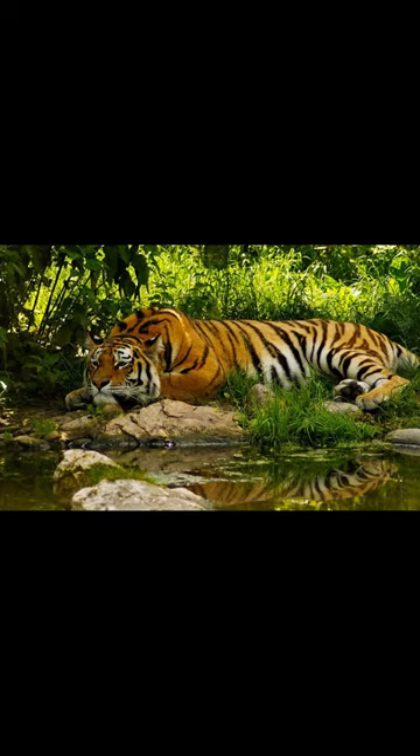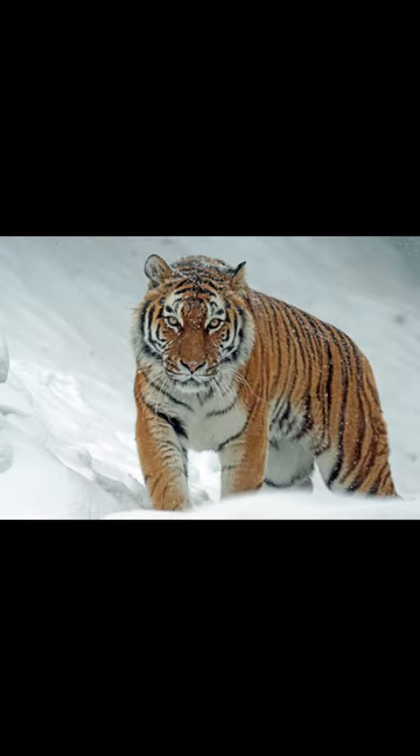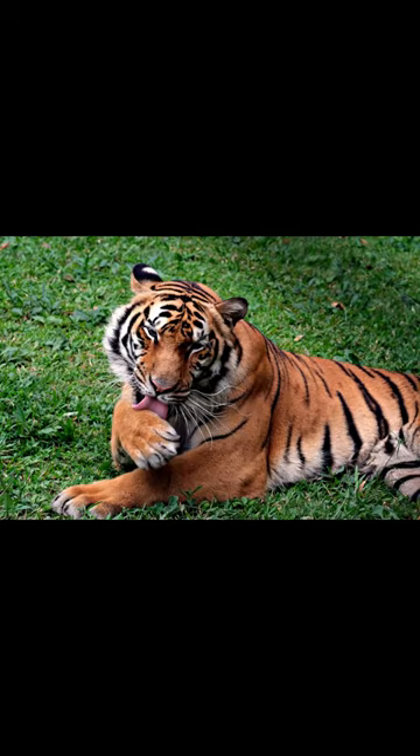The Bengal tiger can weigh up to 550 pounds and is commonly found in India and Bangladesh. In terms of physical appearance, the Siberian tiger has a thicker fur coat to help it survive in colder climates, while the Bengal tiger has a lighter coat for warmer environments.